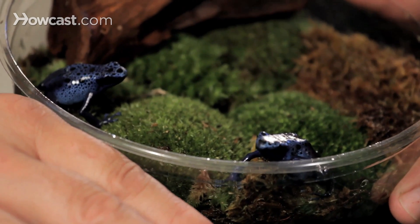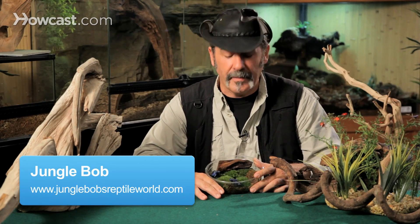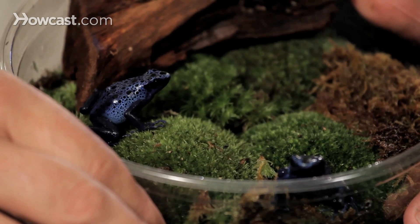The vivarium is a new word we have in our industry, and that is because a vivarium is different from an aquarium, which holds water, and a terrarium, which is pretty much just land-based. A vivarium is a living ecosystem, and there's no better denizen of a vivarium than a poison dart or a poison arrow frog.